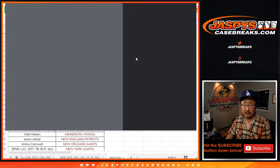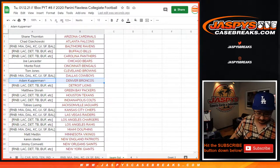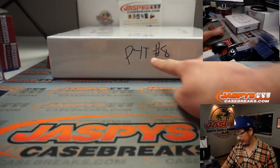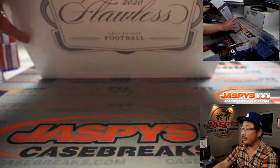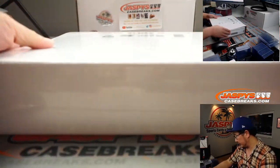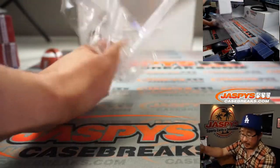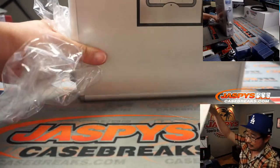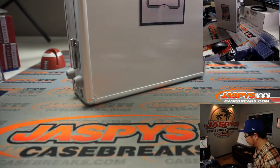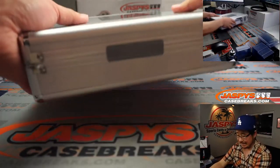Let's print and rip. Good luck. Remember we marked that Pick Your Team 8 so you know it's from the same case — collegiate football. Good luck everybody, and we've got plenty more football in the store, including some pre-orders, so check it out: jaspiescasebreaks.com.